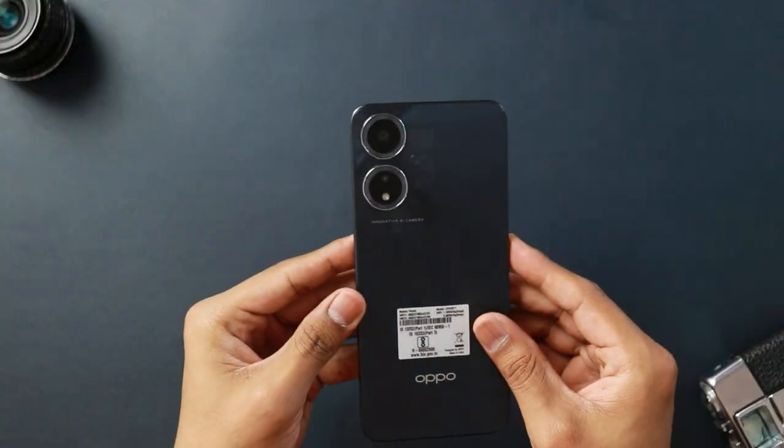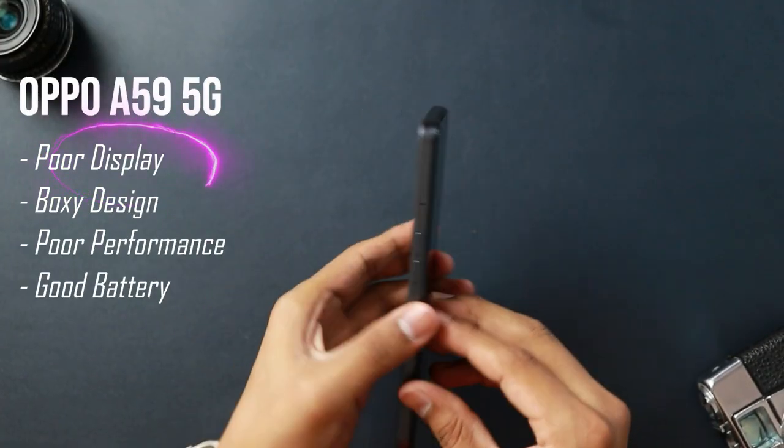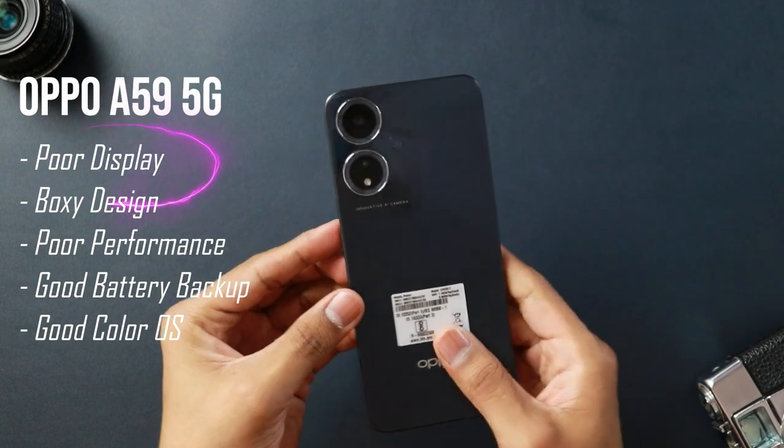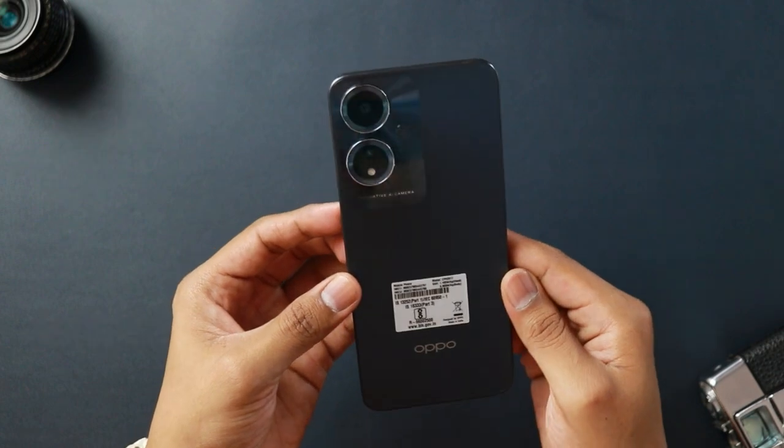I don't know why you would even consider buying the OPPO A59. If it were priced at around 10,000 rupees, I would have definitely suggested it, but using this phone long-term does not deliver value at the 15,000 rupees price range. Price versus value is what you should always look for at this price range. They've also boasted 300% volume from the speaker, but that's not a key selling point since most people plug in headphones anyway.